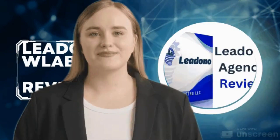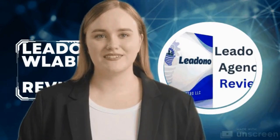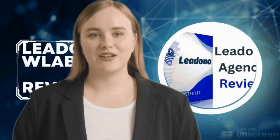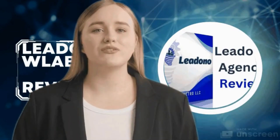Remote monitoring and management — embracing the digital age, Lidono integrates remote monitoring and management features into the Label 500. This allows businesses to oversee the printing process from anywhere.